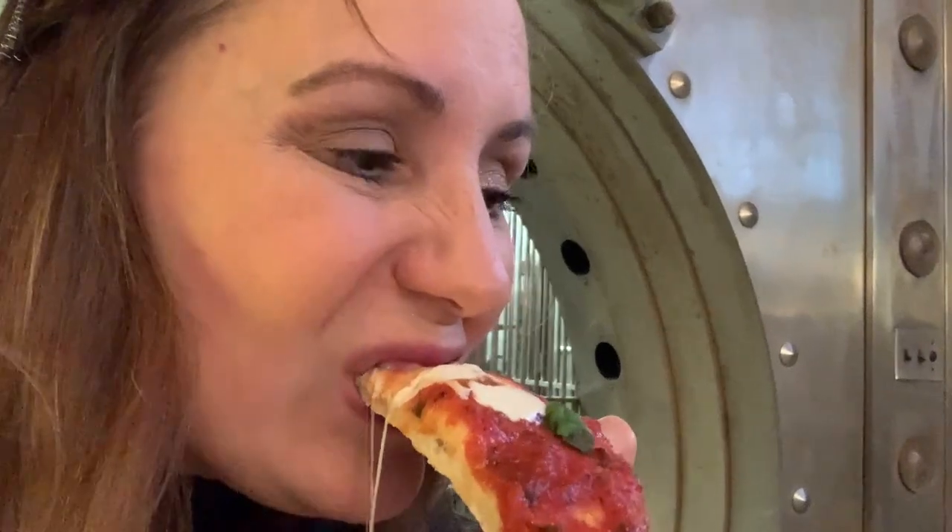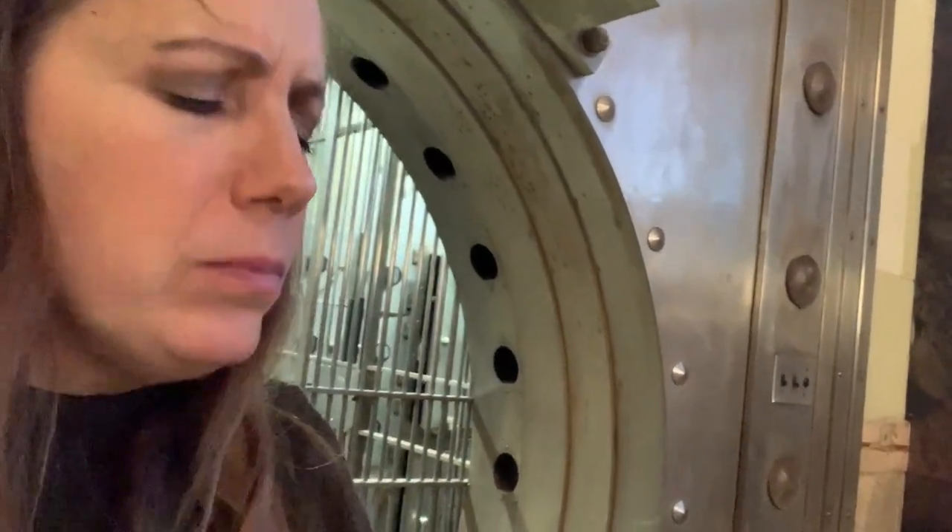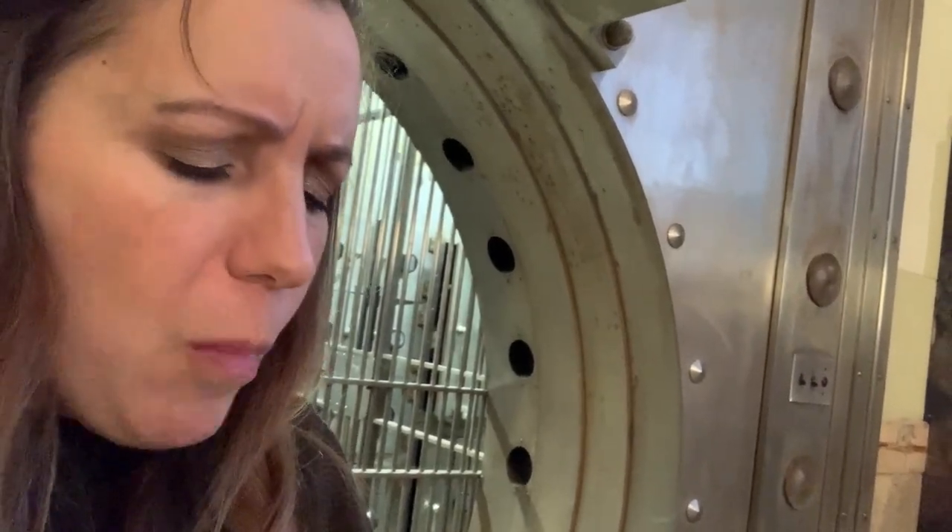Pizza time. Does anybody else eat their pizza crust first, or am I the only person in the world? I think it's just me too, but anyway — here we go. Really good! The sauce is on the sweeter side, but the combination of the basil and the melted mozzarella — oh yeah. The crust is in between — not too thick, not super thin — almost like a pan pizza style, but very very good.